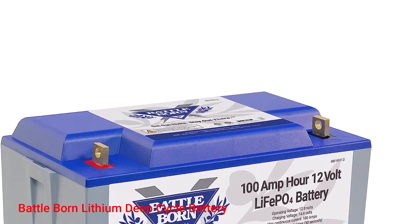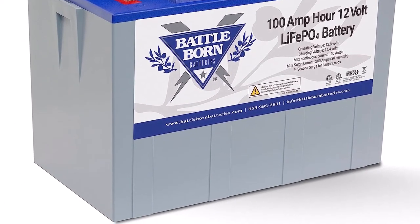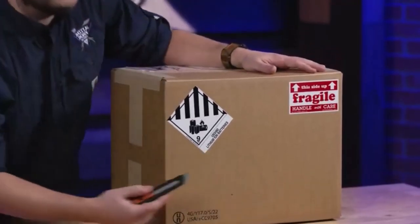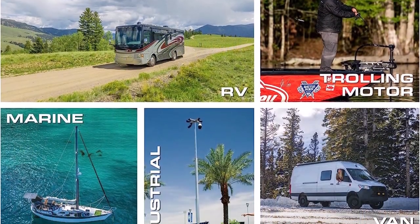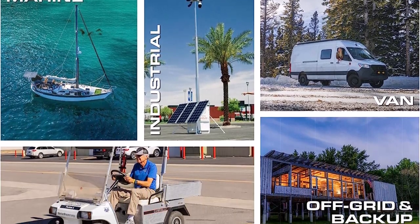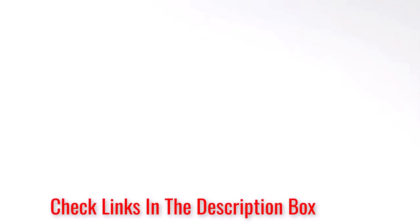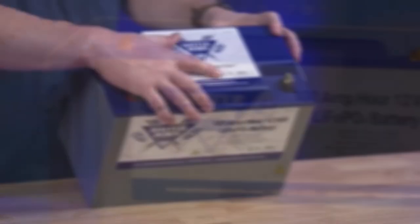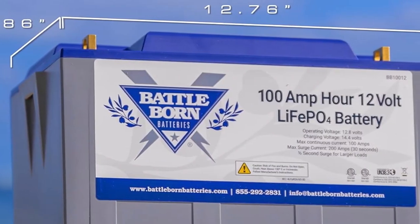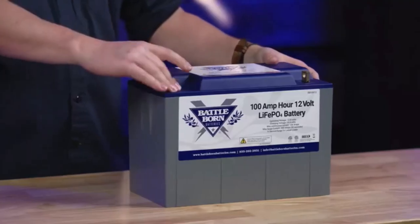Number 3: Battle Born Lithium Deep Cycle Battery. Battle Born Batteries continues to show it's a fantastic manufacturer of RV lithium-ion batteries with this option. It features a long list of aspects that'll make a rig owner's life much easier on the road. One of them has to be its unique built-in Bluetooth communication. This feature will monitor your battery's performance and transfer the info onto Apple or Android tablets, smartphones, laptops, and similar devices. The information will include voltage, amp-hours consumed, state of charge, power consumption, and current. As a result, the user will have no issues keeping up with their battery's performance.